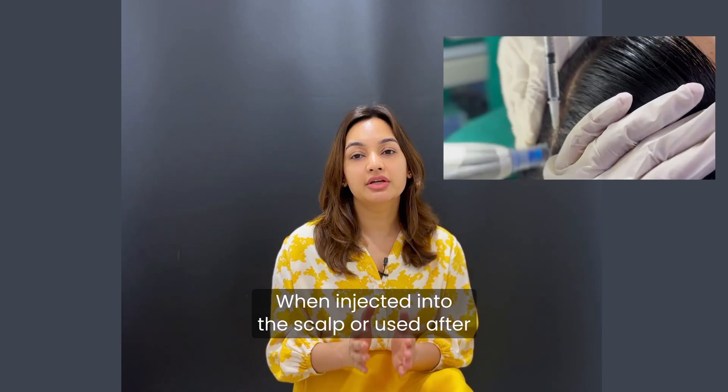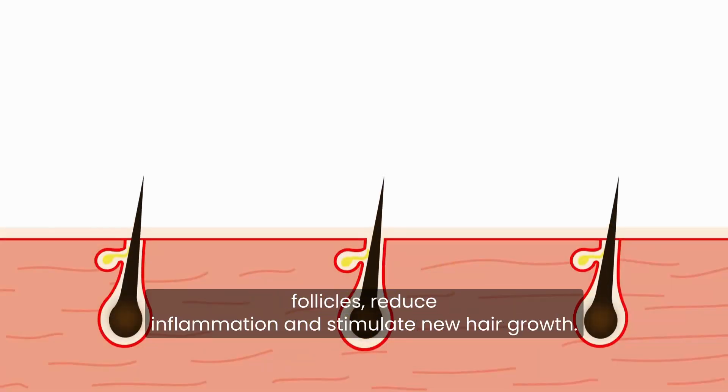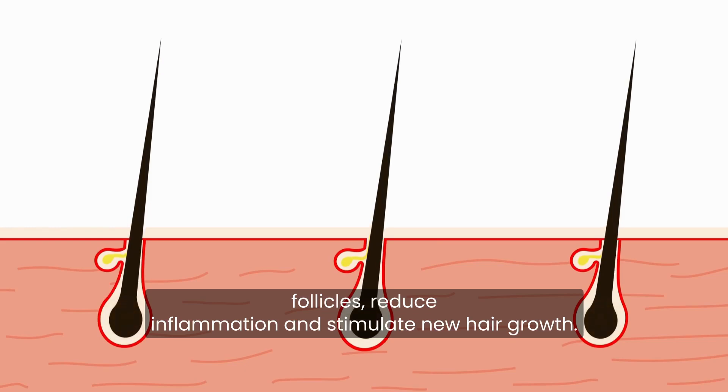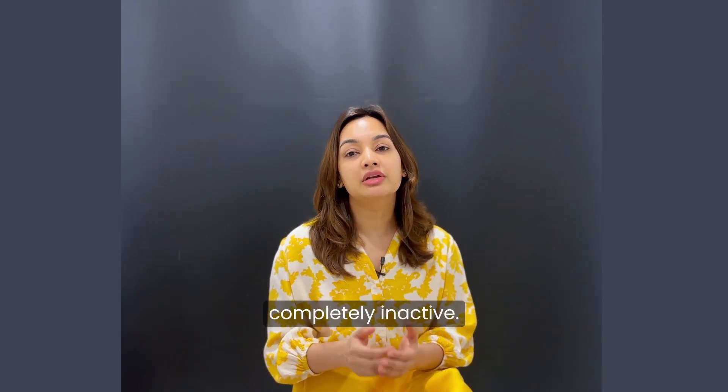When injected into the scalp or used after microneedling, exosomes help activate dormant follicles, reduce inflammation, and stimulate new hair growth. They are especially useful in the early stages of hair thinning, before the follicles are completely inactive.